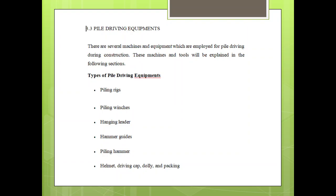These machines and tools will be explained in the following sections. The types of Piledriving Equipments are: Piling Rigs, Piling Winches, Anchor, Ladder, Hammer, Guides, and Piling Hammer.